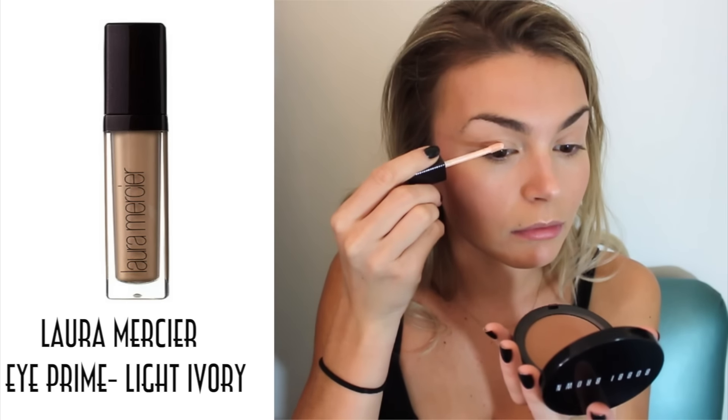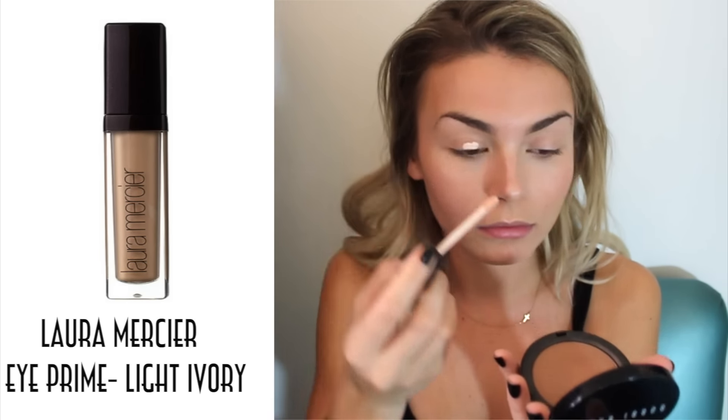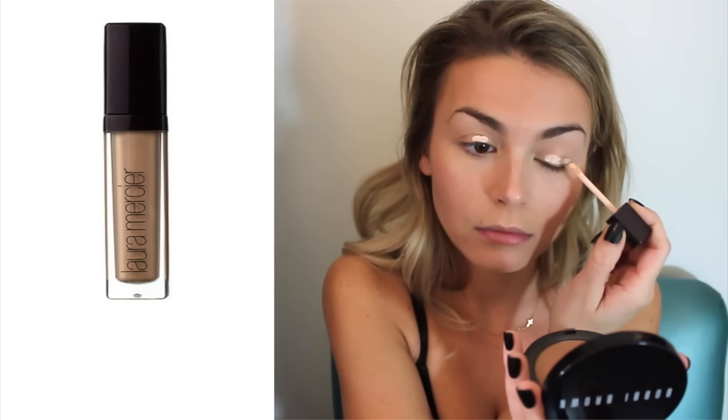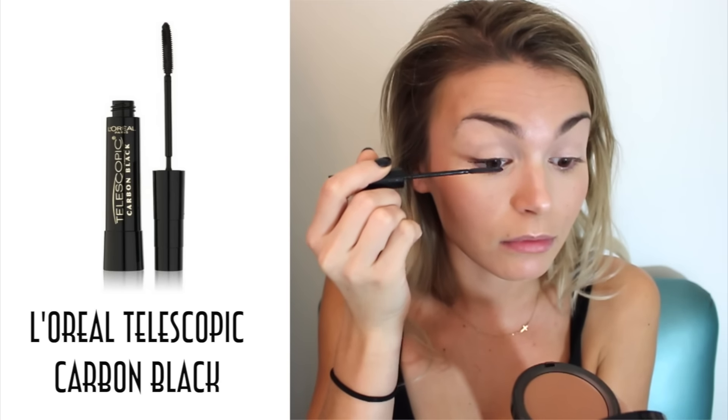This step is optional, but I think it gives a really nice effect. I'm taking the Laura Mercier eye primer in light ivory, putting that on my eyelids and blending it out — it just makes the canvas look a little nicer and cleaner. Then I'm taking the L'Oreal Telescopic Carbon Black mascara, which I'm obsessed with, and putting that on my lashes.